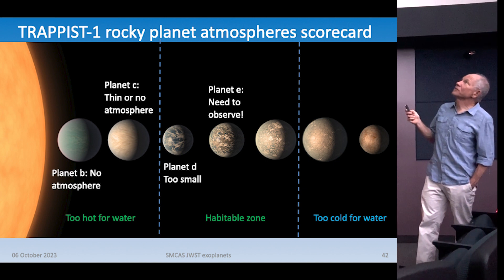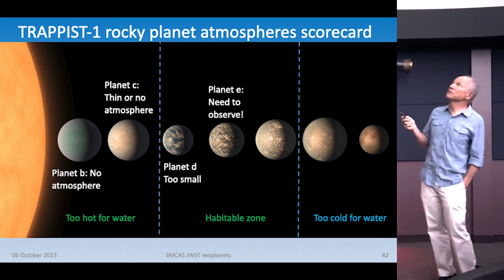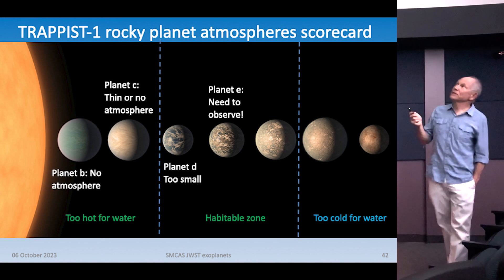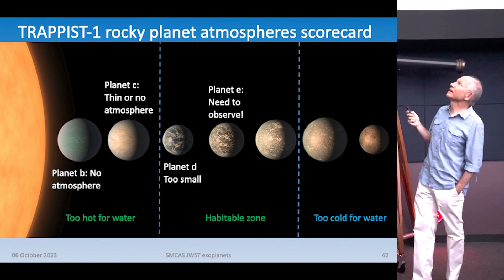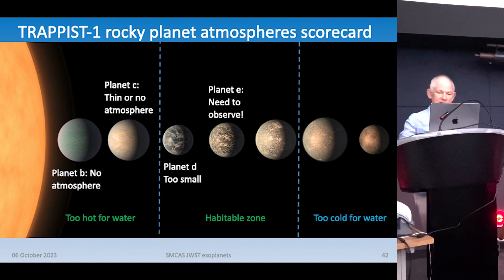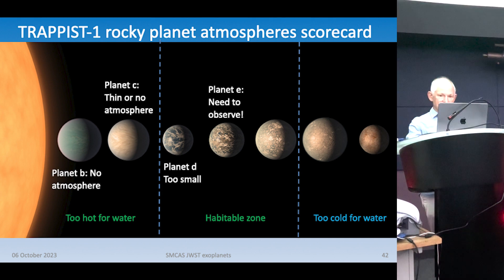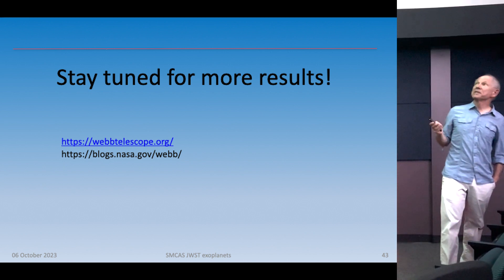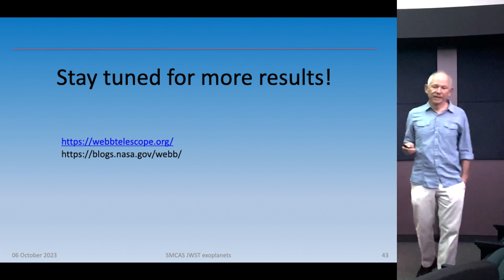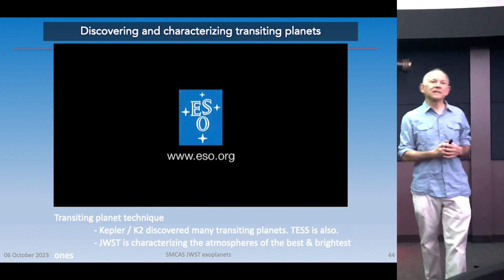The team should observe TRAPPIST-1e next — it's supposed to be the dead ringer for Earth in the system. Figuring out if it's just a hot rock will take about 100 hours. If it has an atmosphere and we start studying it in detail, that will probably take about 400 hours. Thank you for your time — stay tuned for more results. New results come out constantly at webtelescope.org and the Webb blog.